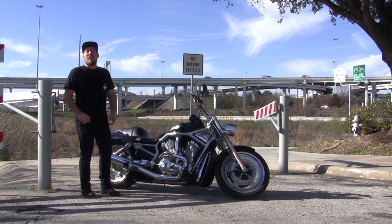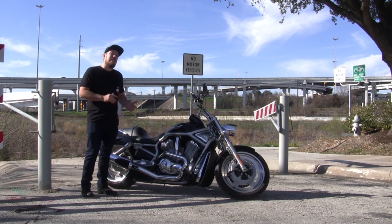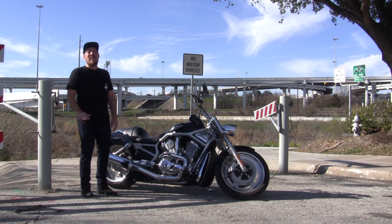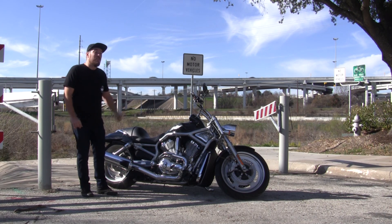In 2001, Harley introduced their newest alphabet soup lineup called the VRSC, standing for V-Twin Racing Street Custom. This was a water-cooled motor and made the most horsepower of any Harley produced before that time. These were massive changes that caught a lot of people off guard, but the thing that got most people was the co-designer of the motor.